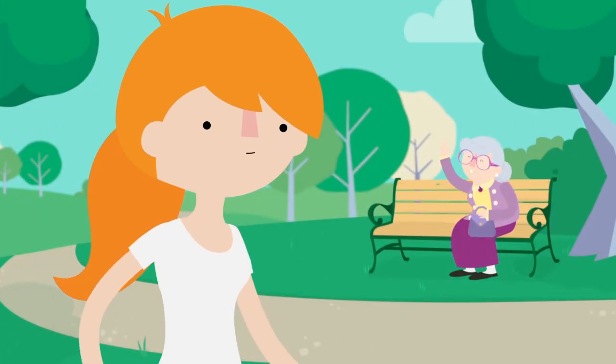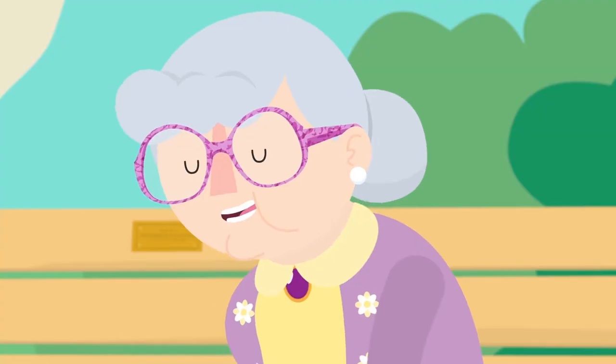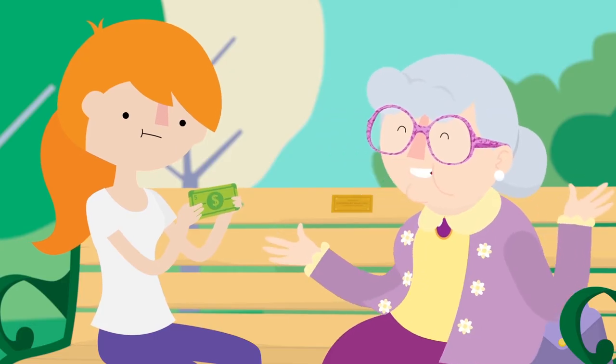Jennifer! Yoo-hoo! Jennifer! Grandma? It's lovely to see you, sweetheart. Here, I want you to have this. Five dollars. Go see one of those moving pictures with the spiffy 3D glasses.